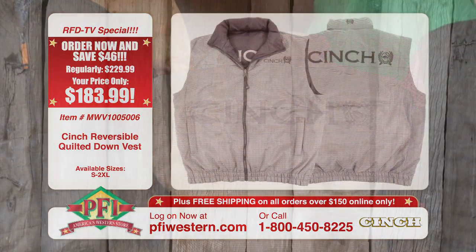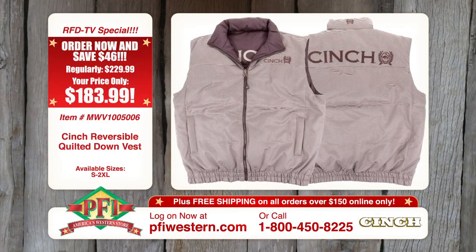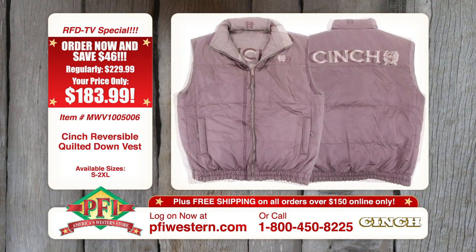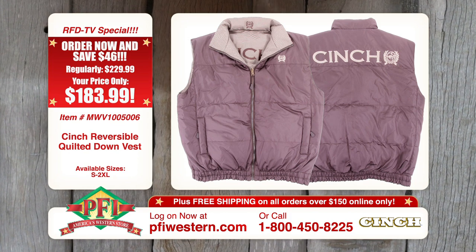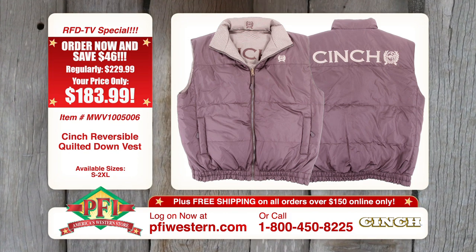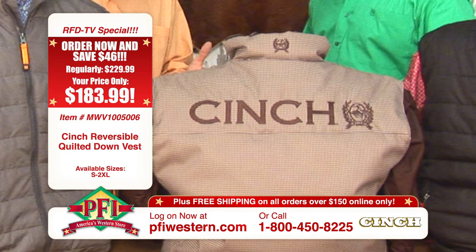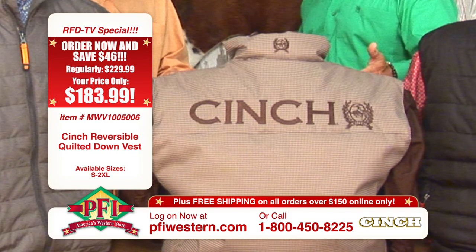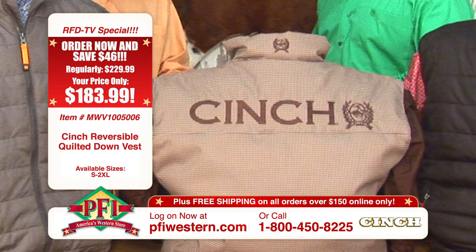Our vest — this is a down reversible vest that we've done. It's kind of become a staple in our vest line; they expect to see the new style every year. It's reversible, which again brings great value. This great houndstooth pattern we've developed here is unique to Cinch. And I love the reversible because if you get a little dirty in the pen, you just flip it around and you're good to go.